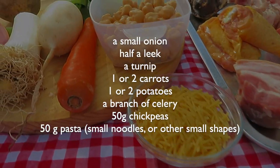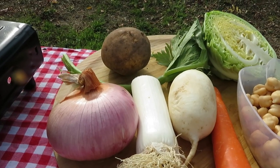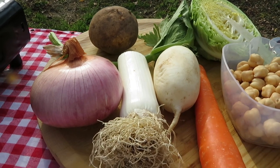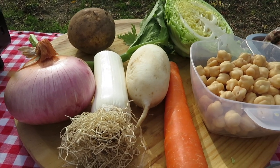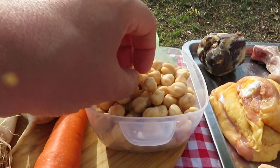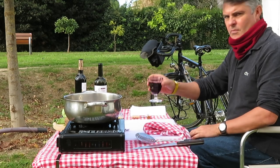Over here: an onion, a potato, perhaps half a leek, a turnip, a large carrot, a branch of celery just for flavouring, and half a small cabbage. The chickpeas have soaked overnight, and not forgetting a drop of the local stuff — that goes in the cook, not in the escudella.